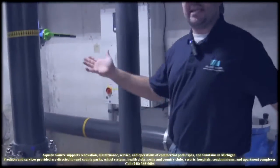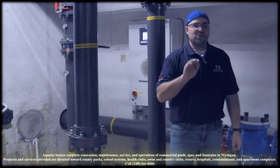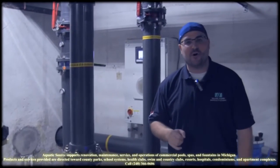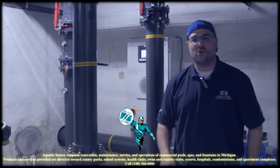All of these things go into taking care of this facility and making it run the way that it should. So I ask you, what can you do better or how can you be helped by your aquatic professional? And that's what we're hoping that Aquatic Shield can bring to you. Thanks for viewing Michigan Pool News.